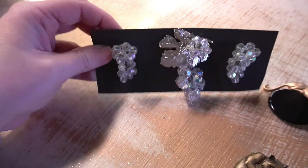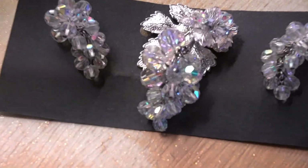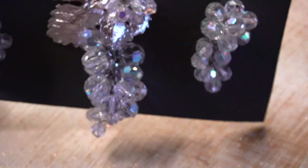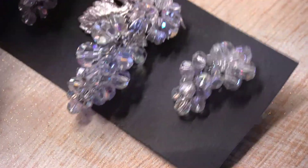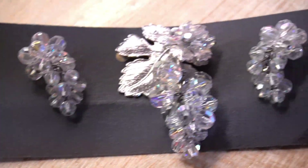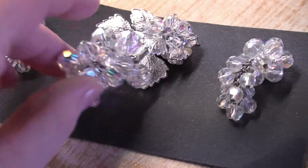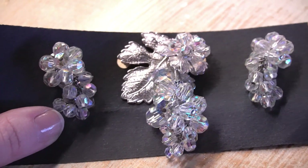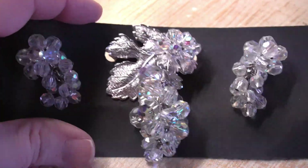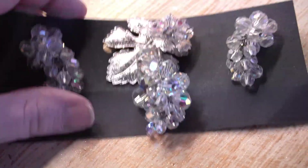Moving on to this 1960s brooch and earring set with a grape motif — stunning iridescent beads dangling, very weighty but gorgeous. With the holidays coming up and New Year's these would be perfect accessories, and since they're grapes you could honestly wear them into spring, fall, or summer — there shouldn't be a designated season for them.